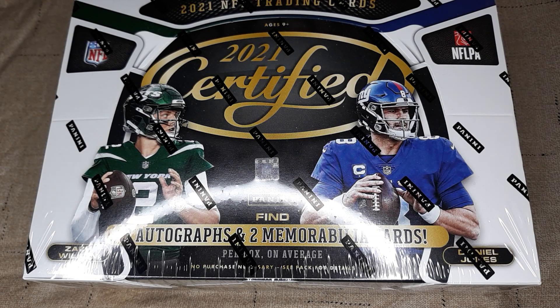Hello everyone and welcome into another video here on B&K Sports Cards. This is the debut of Katie helping me open up some football cards on the channel. She's done baseball — she's more into baseball — but this is a pretty big opening here. Katie seems to always pull out some good stuff, so let's see if she can help pull out some good stuff today on this certified box opening.